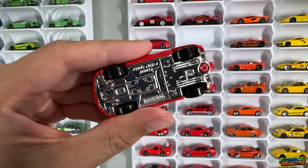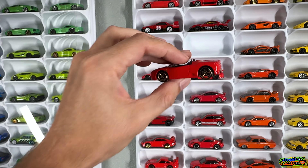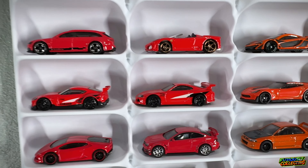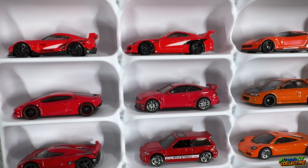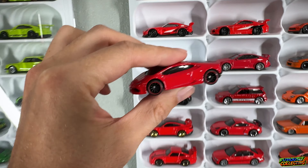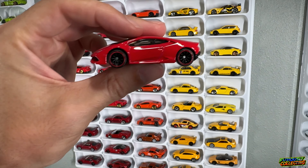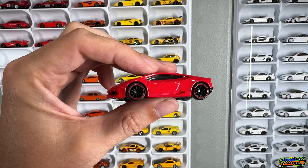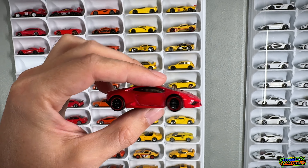Then a nice Faster Than Ever Ferrari F430 with the staggered FTE wheels — might need to send that one down the track. We have the Then and Now Mark 4 and Mark 5 Toyota Supra, got the Mercedes with the nice chrome ten-spokes, and a Lamborghini Huracan with a custom wheel swap. This one has the ten-spokes and I did a custom red painted lip on them to add a little extra flair.